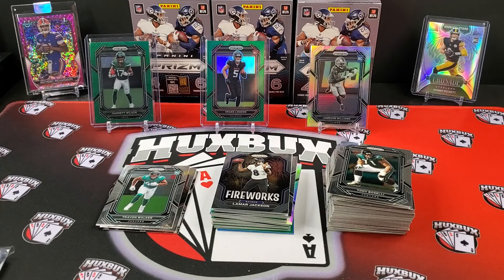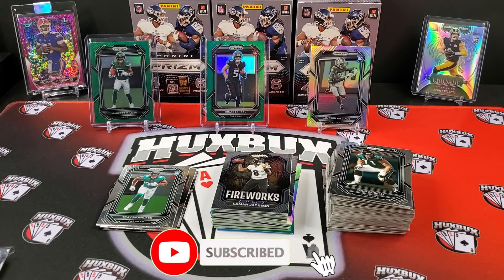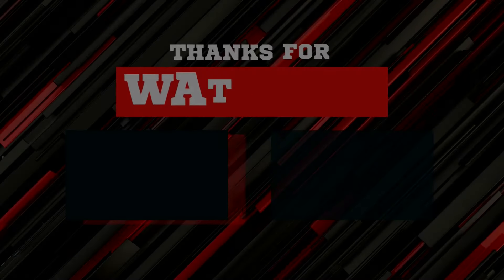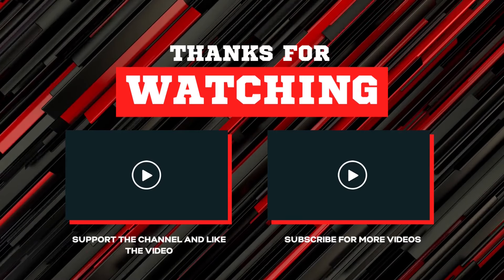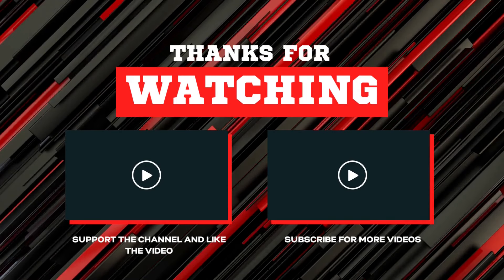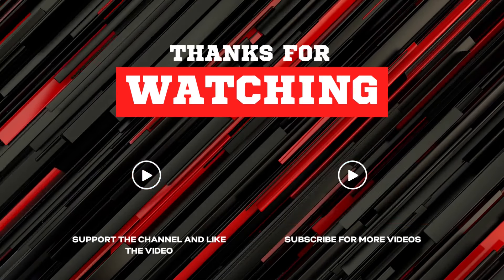I appreciate you guys watching the video. If you want to help support, hit the thumbs up button, like the video, sub to the channel — helps us grow, helps us continue to rise. We're already approaching 250 subs, which I'm pretty excited about, and that's all thanks to you guys. Thanks for spending even just a minute of your time with me today. Until next time, peace out. I'll see you next time.